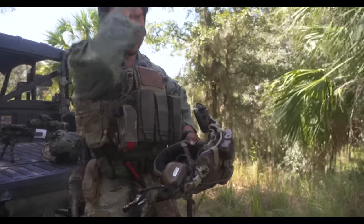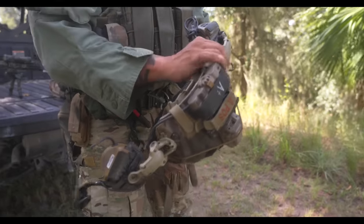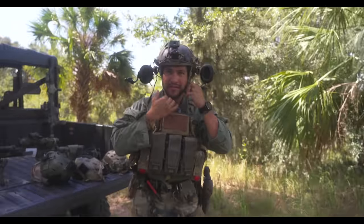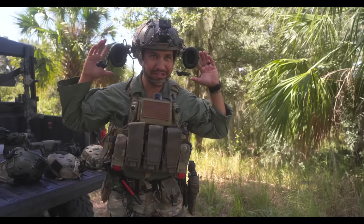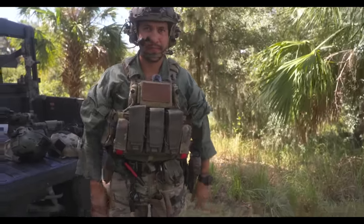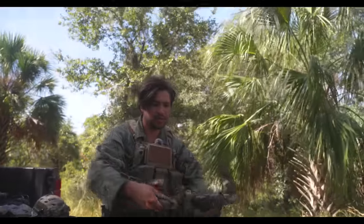One thing to keep in mind for guys running the OpsCore mounts is it's plastic on plastic. You always want to try to have a more robust system. Hopefully they make a metal adapter, but I've heard guys have been popping these off and they've worn out to the point where they don't stay on anymore. So just something to keep an eye on. Maintain your equipment — just because it's a helmet doesn't mean you shouldn't pay attention to it.